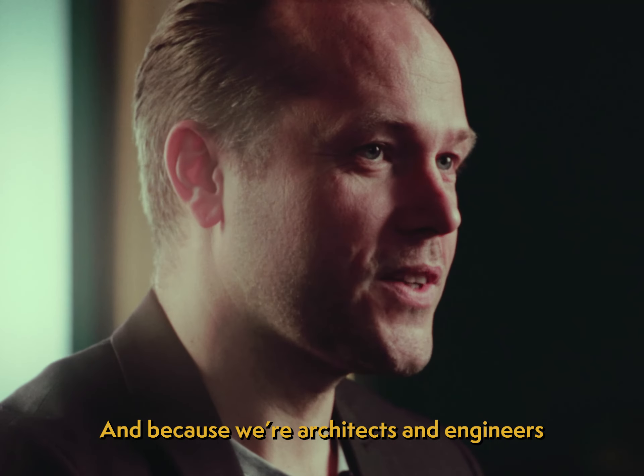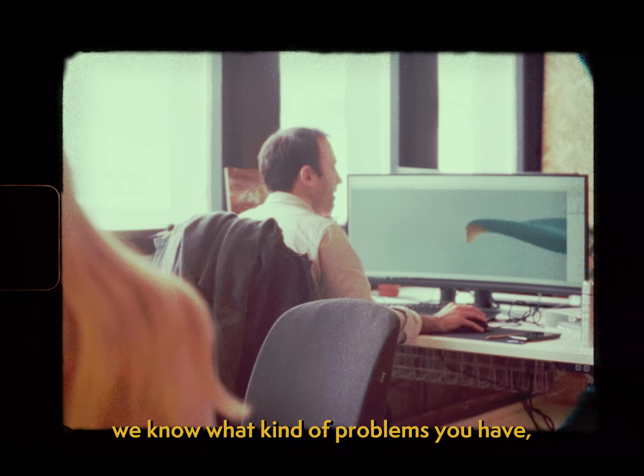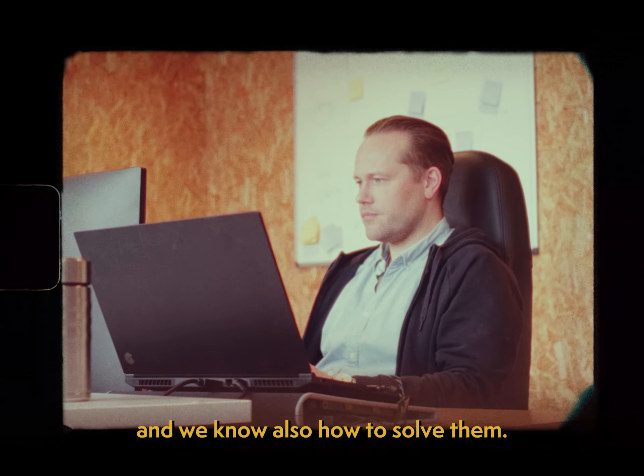And because we're architects and engineers who work on projects every day, we know what kind of problems you have, why you have them, and we know also how to solve them.